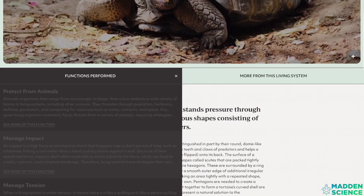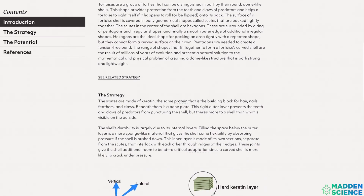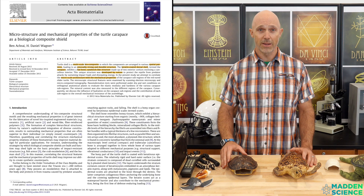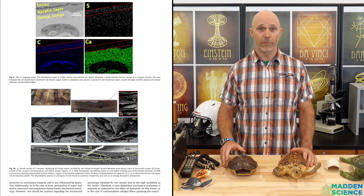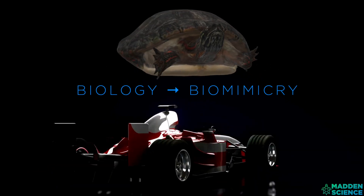We are largely focusing on 'protect from physical harm,' which includes 'manage structural forces,' and then further managing compression, impact, shear, and tension. Our scientific research papers give us more insight into how we transition from structure to function. Let's stop and think about possible applications — what things could benefit from optimizing functions like these?